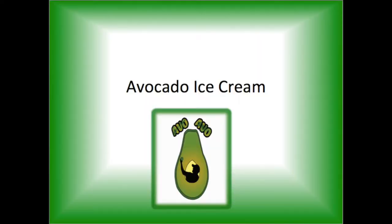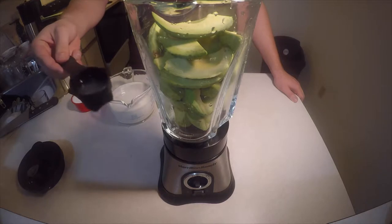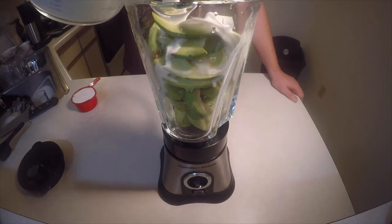For instance, avocado ice cream. Peel and pit 6 avocados. Pour in 2 tablespoons of lemon juice. Add 3 cups of whole milk.